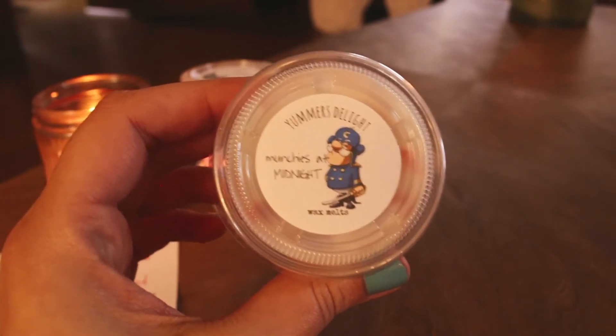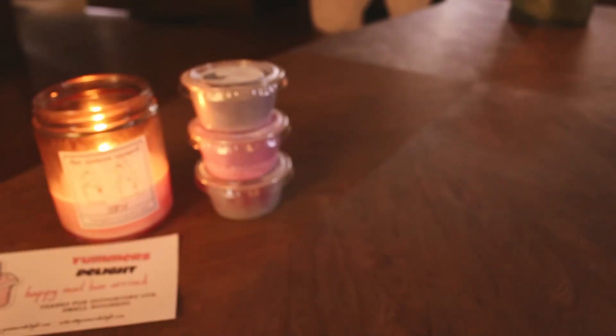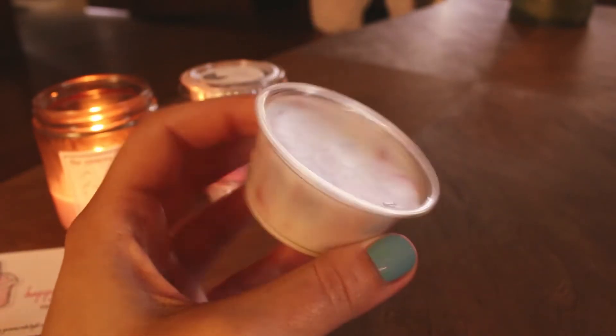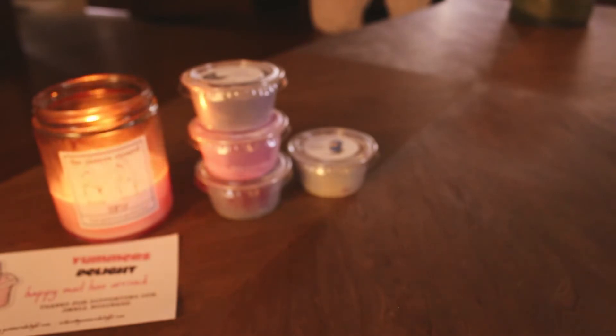The next one is Munchies at Midnight, and this is Captain Crunch and Fire Roasted Marshmallows. So I finally ordered a cereal blend. Oh, that smells so good — this smells like crunch berries. I'm not gonna pop it out because I can smell it pretty well, and you can see the colors in there. It's really cute. Definitely like crunch berries, and that marshmallow note — this smells so good. Oh my goodness, yes. That's really nice. I need more cereal blends for summer because that's just so good.